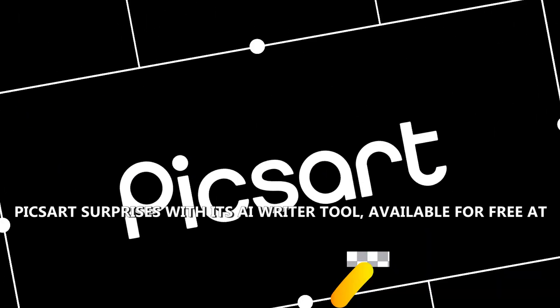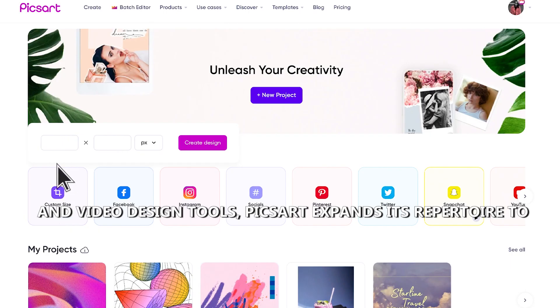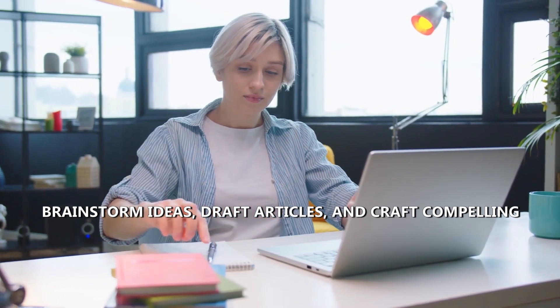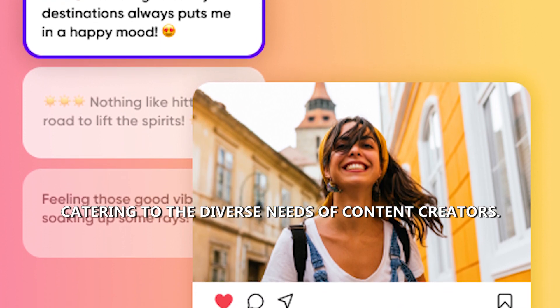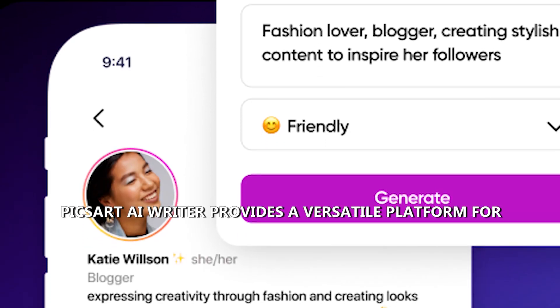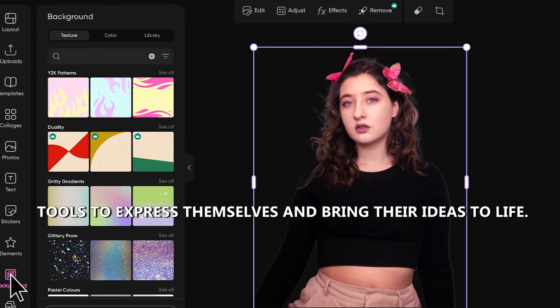Number 6: PixArt AI Writer. PixArt surprises with its AI Writer tool, available for free at tools.pixart.com, known for its image and video design tools. PixArt expands its repertoire to include text generation. With AI Writer, users can brainstorm ideas, draft articles, and craft compelling ad copy with ease. The tool offers features like text expansion, paraphrasing, and headline generation, catering to the diverse needs of content creators. Whether you're a writer, marketer, or social media enthusiast, PixArt AI Writer provides a versatile platform for enhancing creativity and productivity.